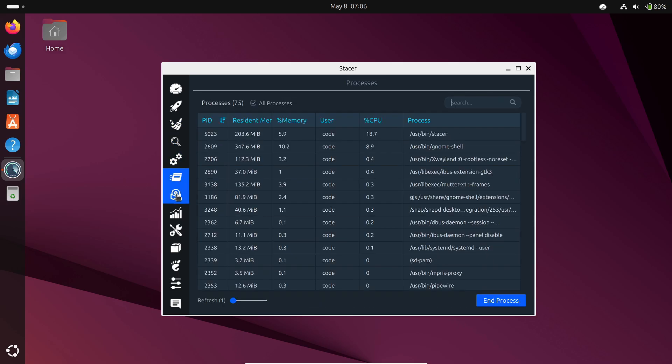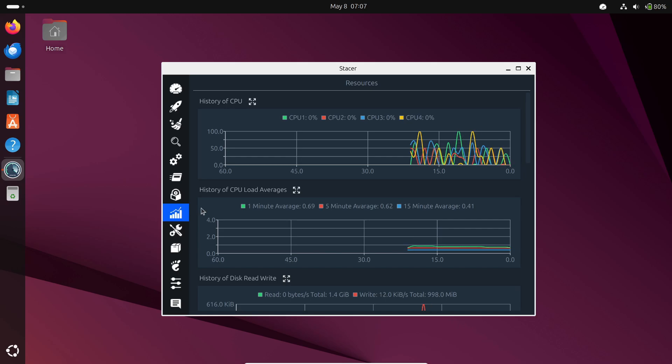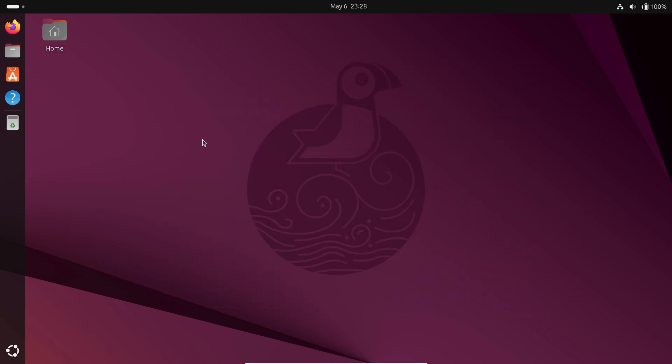Last but not least, Stacer. Think of it like a one-stop control panel for your system — manage startup apps, clear cache, monitor CPU and RAM, and even kill processes, all with a slick user-friendly interface. So there you have it: 10 awesome Ubuntu apps that will take you from zero to Linux hero in no time.